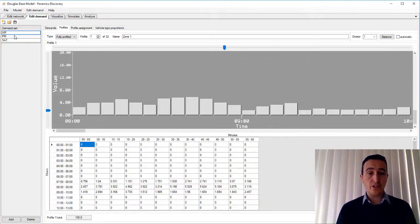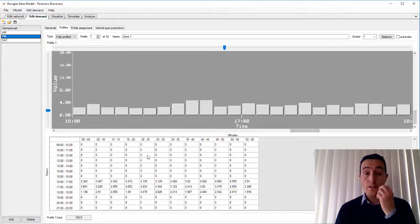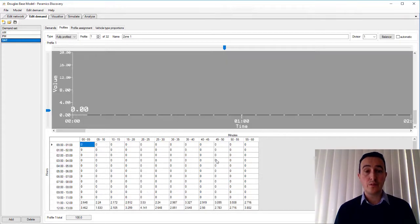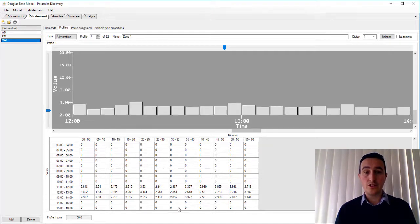The AM period runs between 7am and 10am. The PM period runs between 4pm and 7pm. And the Saturday period has been developed for 11 in the morning to 2 in the afternoon.